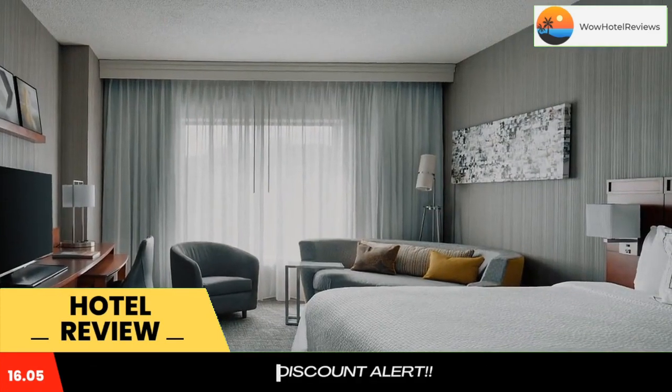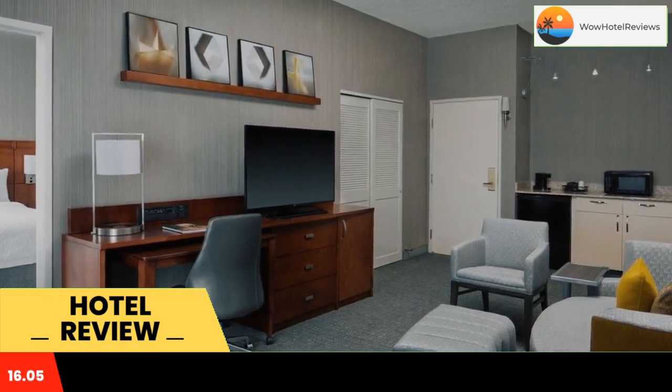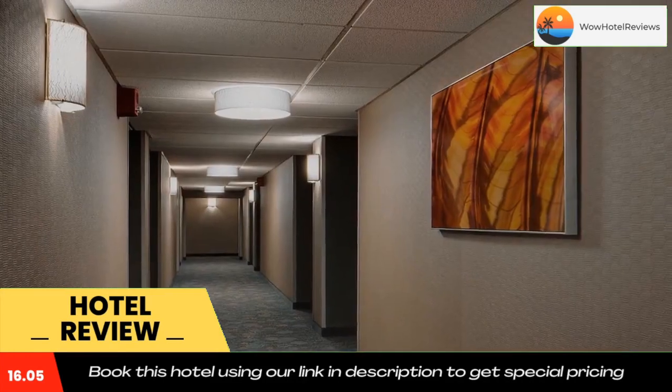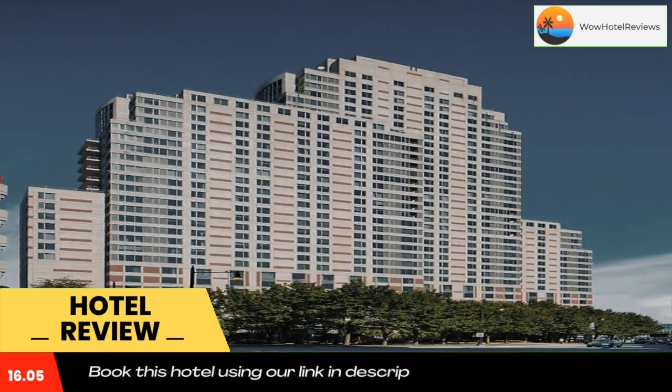Room services are offered while tea and coffee making facilities are also included. Guests can relax in the hotel's hot tub after a workout in the well-equipped gym provided by Courtyard Grand Rapids Downtown, with free weights and cardiovascular equipment.